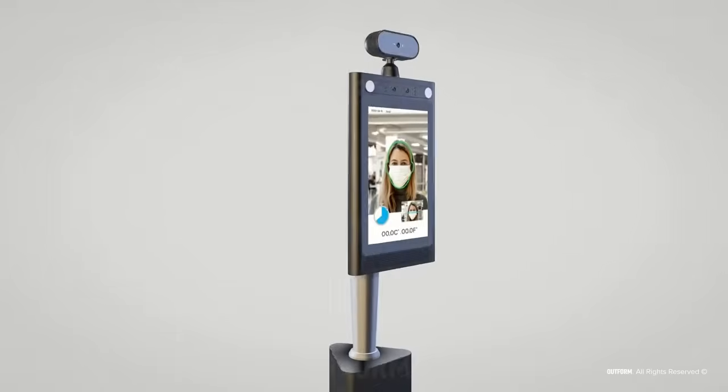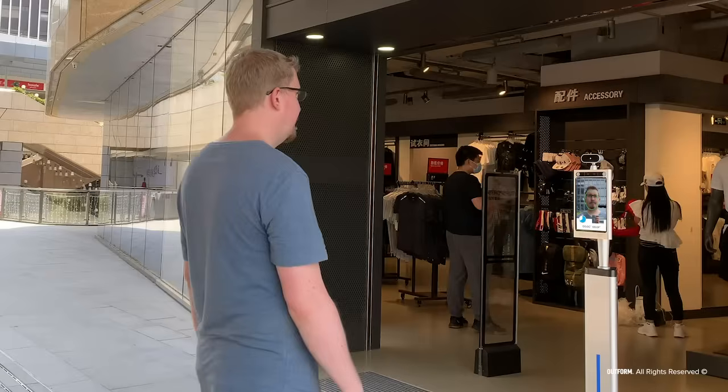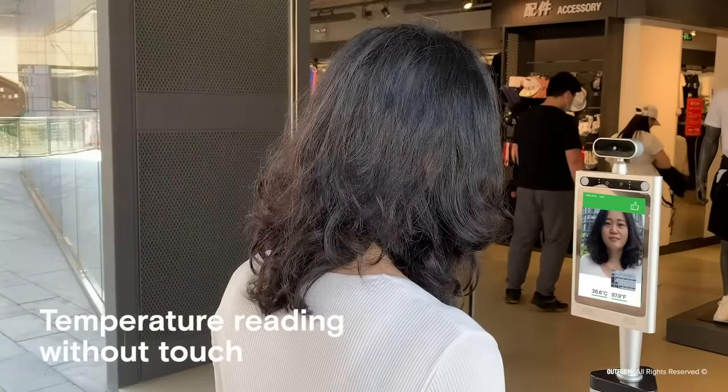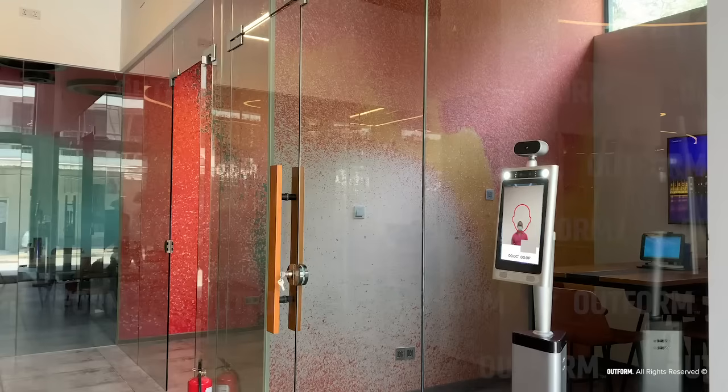Outform's iDisplay Thermometer is designed to instill peace of mind in people across industries. Backed by thermal imaging technology, the iDisplay Thermometer is a touchless, frictionless and accurate method of temperature measurement that can recognise individuals with or without masks.